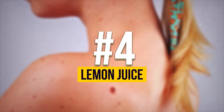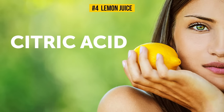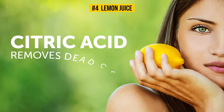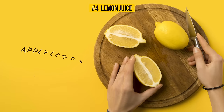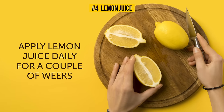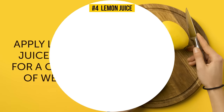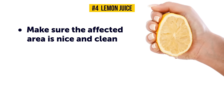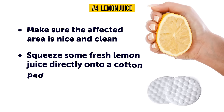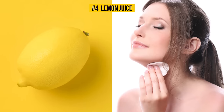Number 4: Lemon Juice. Lemon juice is rich in citric acid, which makes it an irreplaceable helper in drying out skin tags due to its ability to remove dead cells. If you apply lemon juice daily for a couple of weeks, you'll notice the tags start to slowly decompose and eventually disappear. Make sure the affected area is clean, then squeeze some fresh lemon juice directly onto a cotton pad and apply it to the skin two to three times a day.